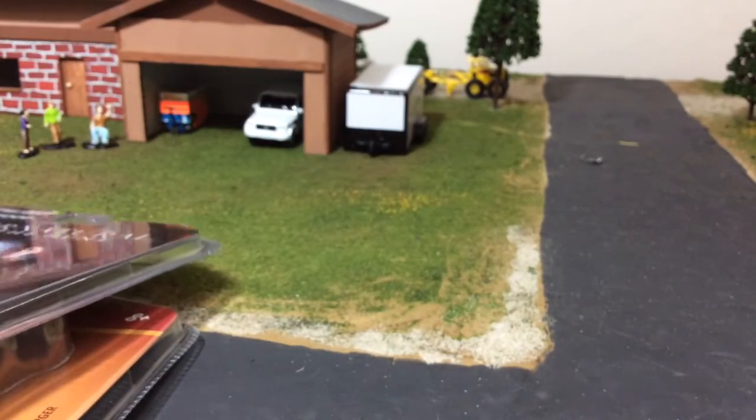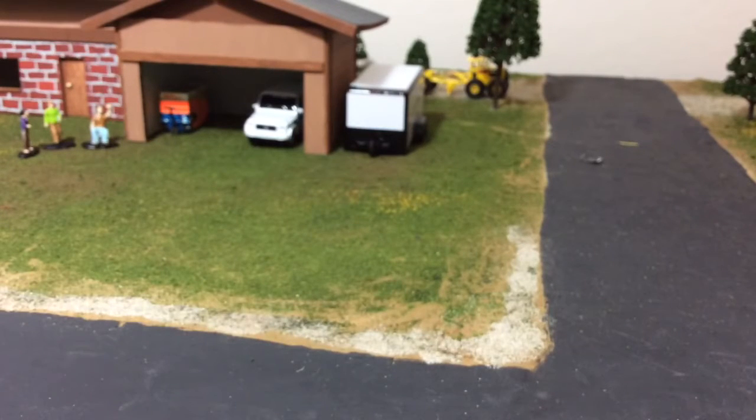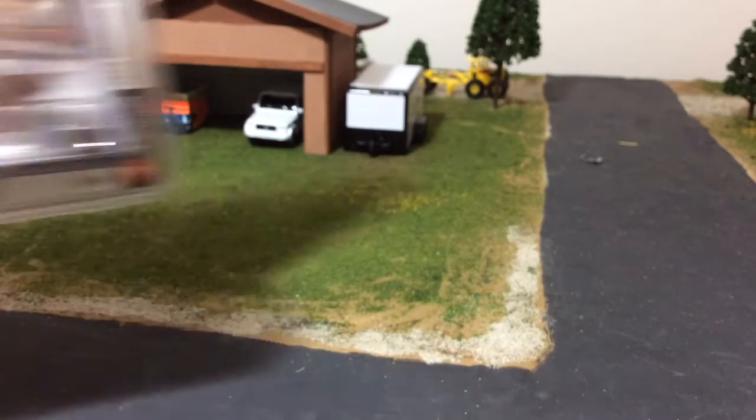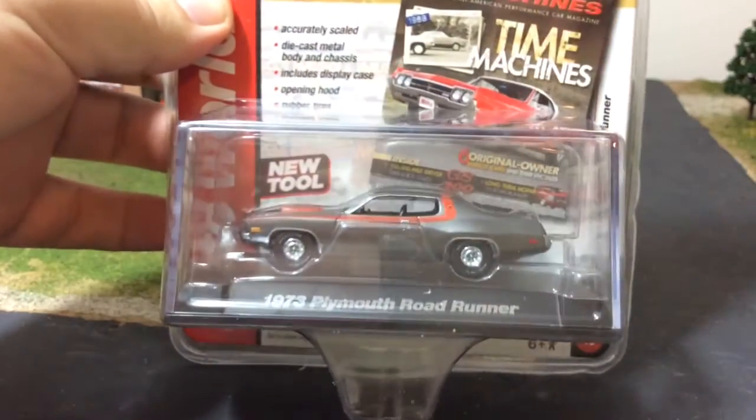A die-cast acquaintance of mine who I've known a little over a year — we've traded and crossed paths a couple times, he's a really good guy up in northern Colorado. He's an avid collector of very expensive cars and he parted ways with some of his Auto World cars, so we have that.